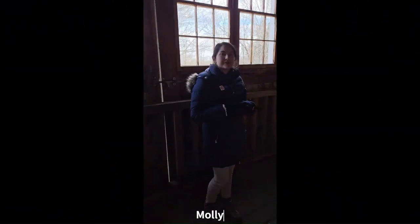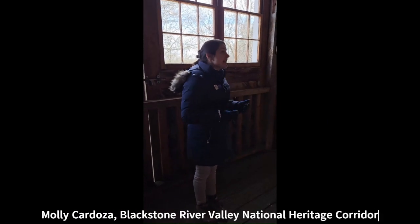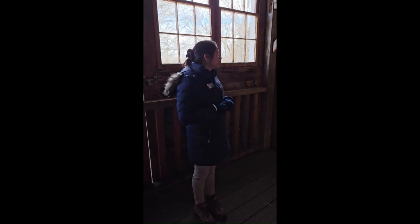My name is Molly Cardoza. I work with the Blackstone River Valley National Heritage Corridor in partnership with the Department of Conservation and Recreation. We are so excited to welcome you here to Riverbend Farm for Maple Sugaring Weekend.